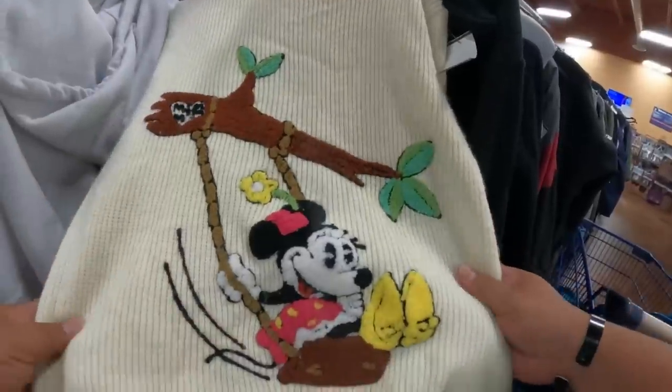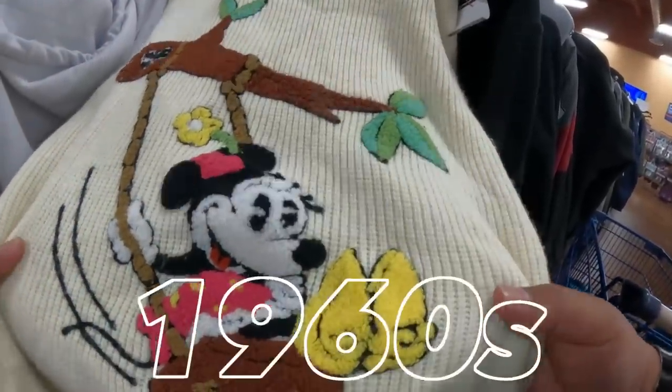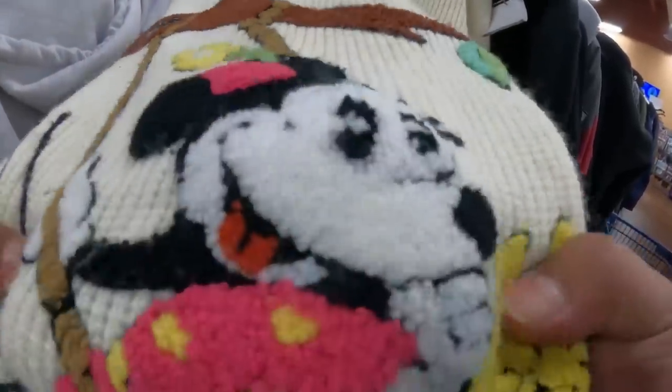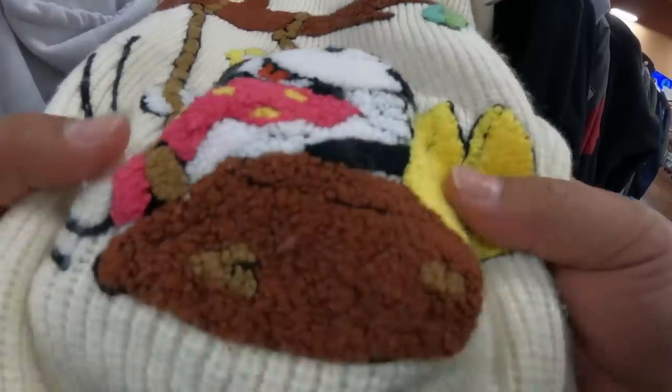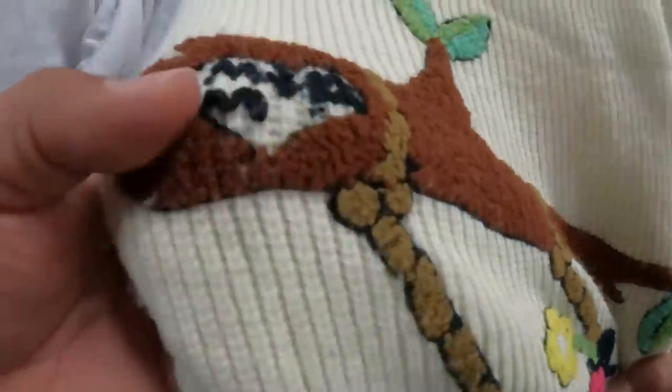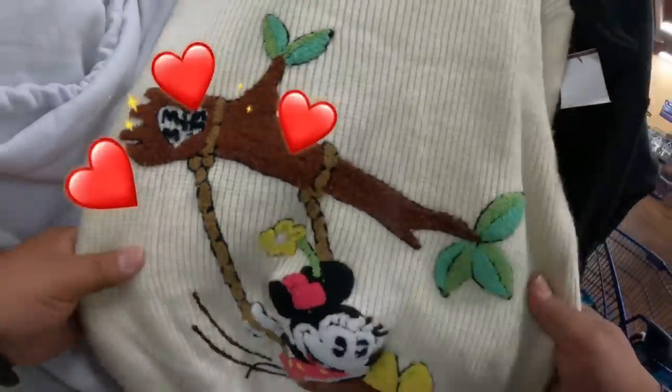Look at this — this seems like it's probably from the 60s or 70s. It has a chain stitch embroidery, which is rare to come across, but I can tell the difference. It did not sell. Eminem — that's cute.